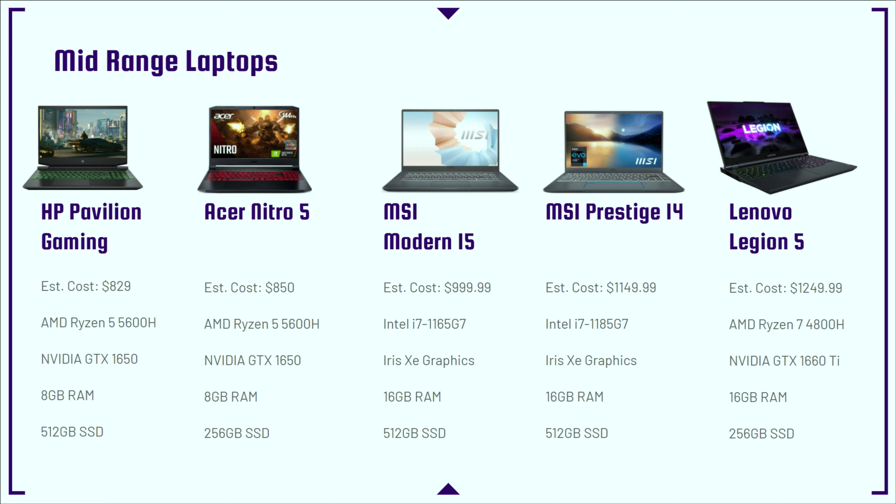This is more of the mid-range lineup. These are entry-level 4K laptops, but nothing crazy — my main focus for the first four laptops is still going to lean towards 1080p.